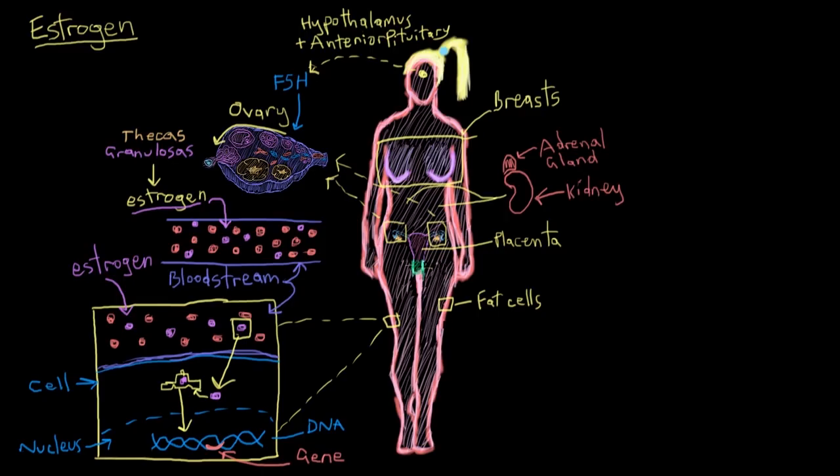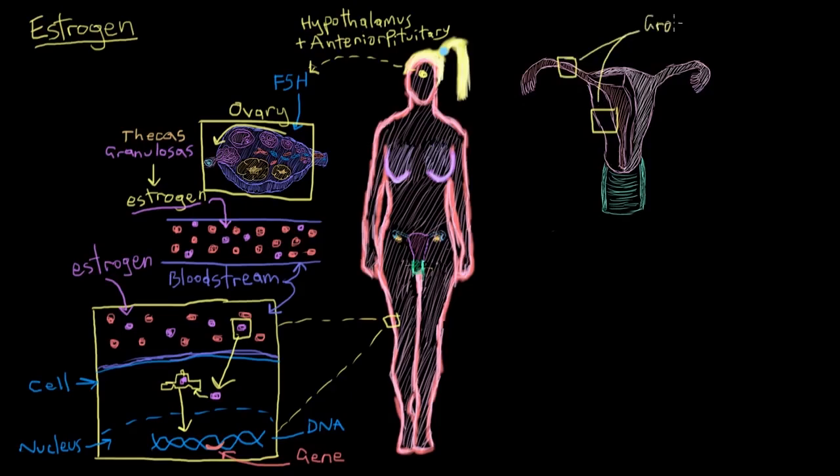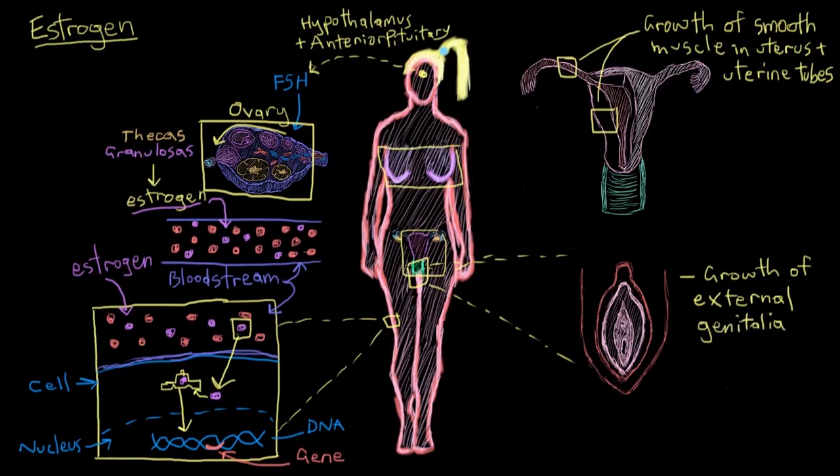Estrogen does a lot of female-specific things. It has a lot to do with the growth and development of the female reproductive tract. It stimulates the growth of the ovaries and the follicles inside the ovaries as part of the reproductive cycle. It also causes growth of the smooth muscle components of the female reproductive tract — for example, the smooth muscle in the uterus and the uterine tubes after puberty. It also stimulates the growth of the female's external genitalia and breasts during puberty, primarily by increasing the fat deposited in the breasts.